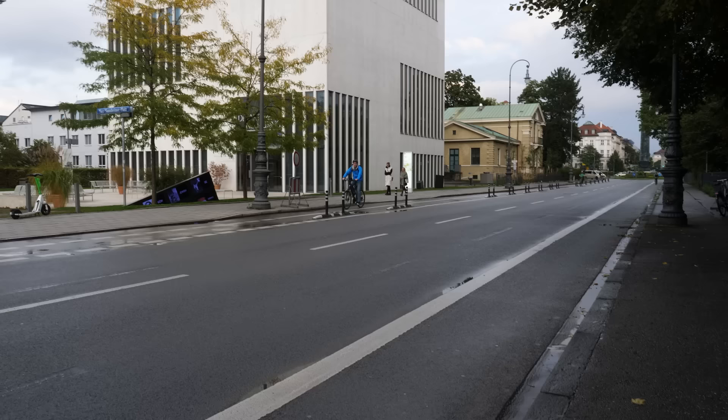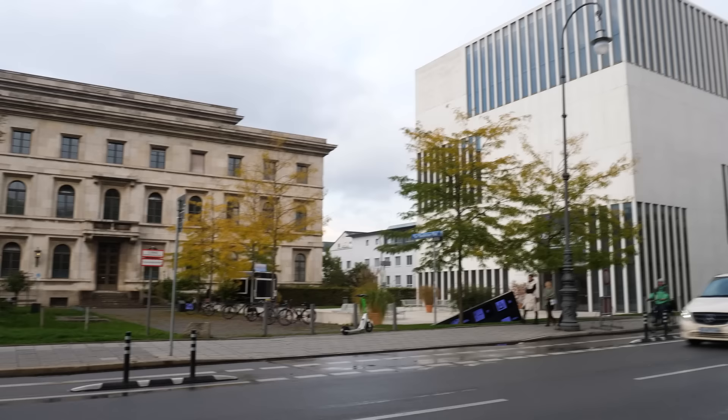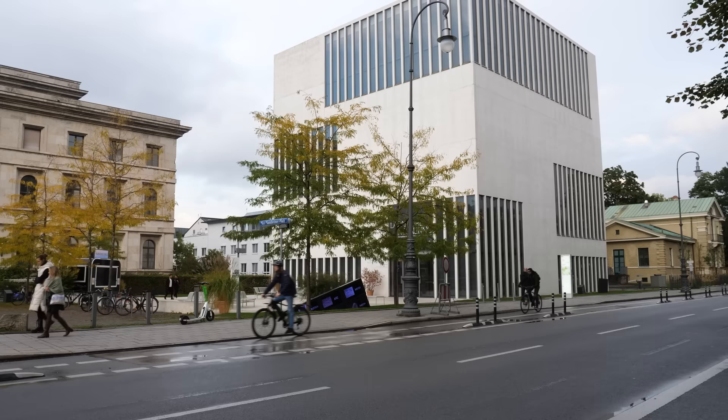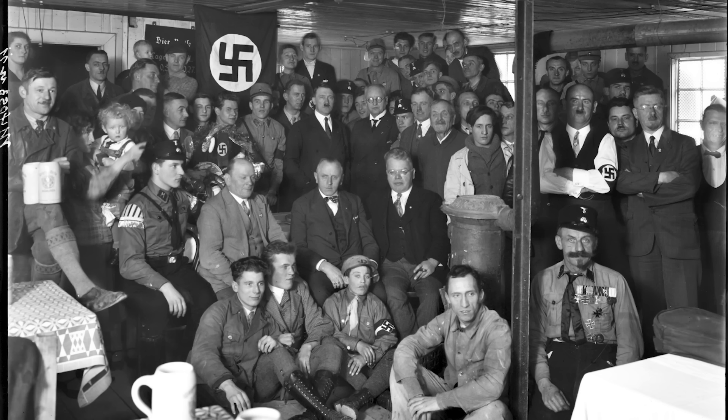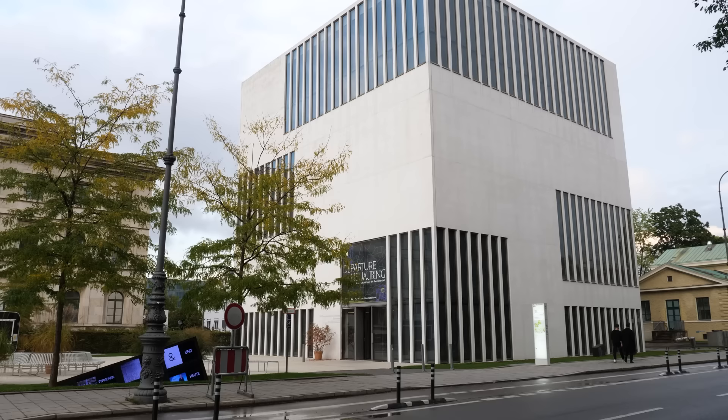From 1933 to 1945, this spot probably would have been considered the most important to Hitler and the Nazis. This building is the Munich Documentation Center for the History of National Socialism, and it stands on the site formerly known as the Brown House — the headquarters of the Nazi party, where they kept all their records and the blood flag, a Nazi flag stained with blood during the Beer Hall Putsch. That flag disappeared in 1944 and nobody knows what happened to it.